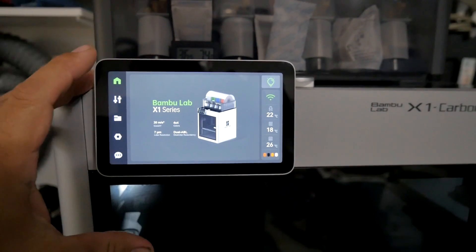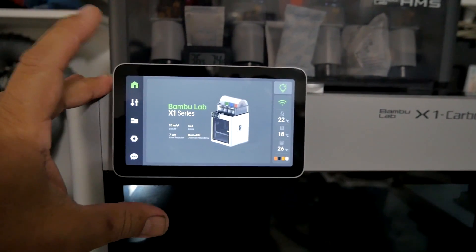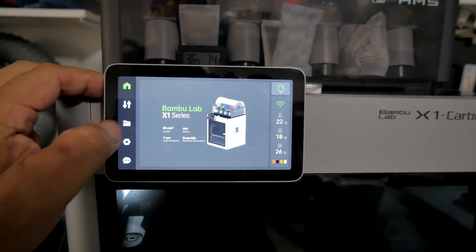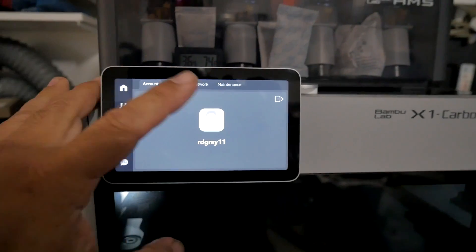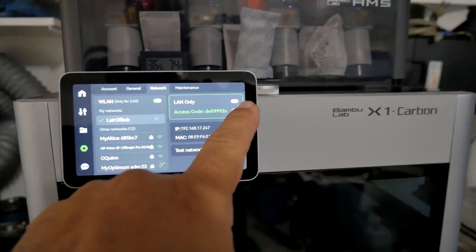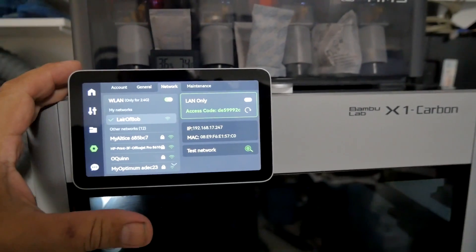I can show you an easy way to switch over to LAN-only mode. One way is to go to the printer's screen, go to Settings, then Network, and there's the LAN-only toggle — just click it over to LAN only. Pretty easy.